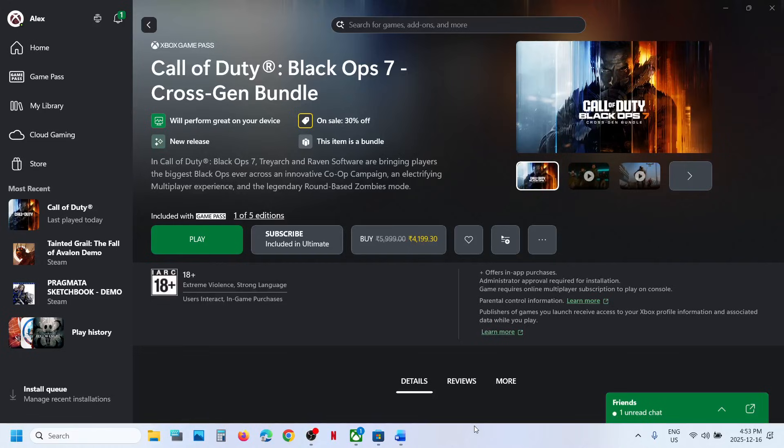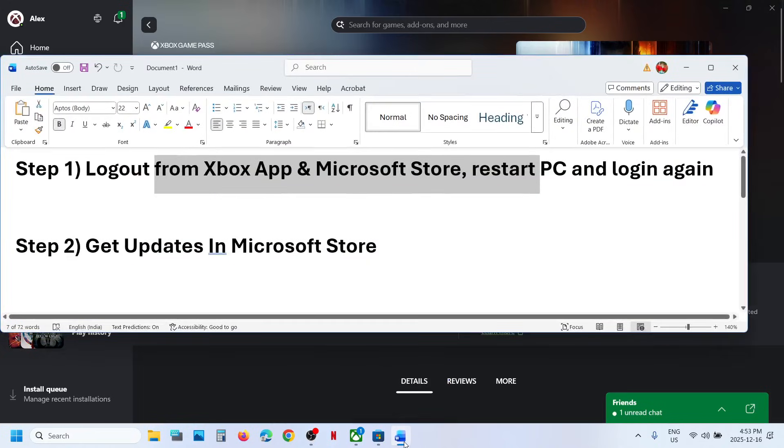Hello guys, welcome to my channel. Today in this video I'm going to show you how to fix when settings is not saving in Black Ops 7 game on your Windows computer. The first step is to log out from the Xbox app and Microsoft Store.